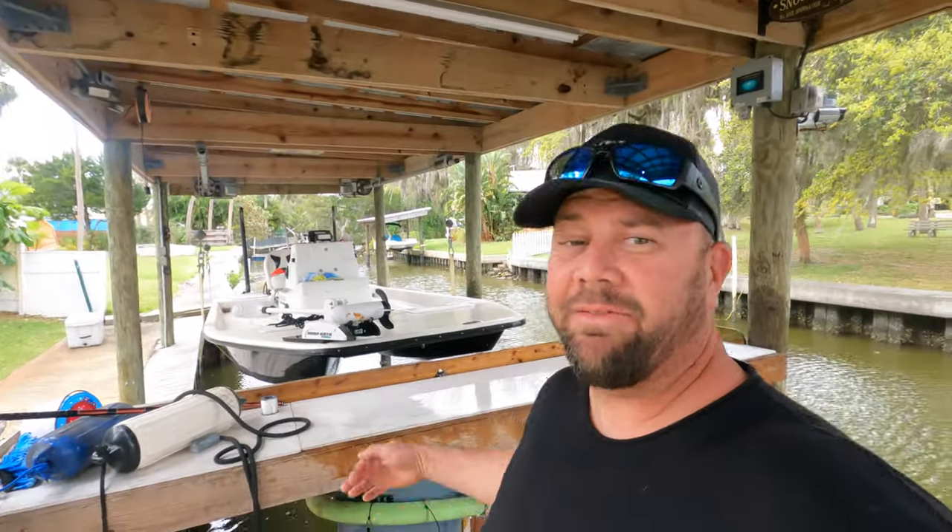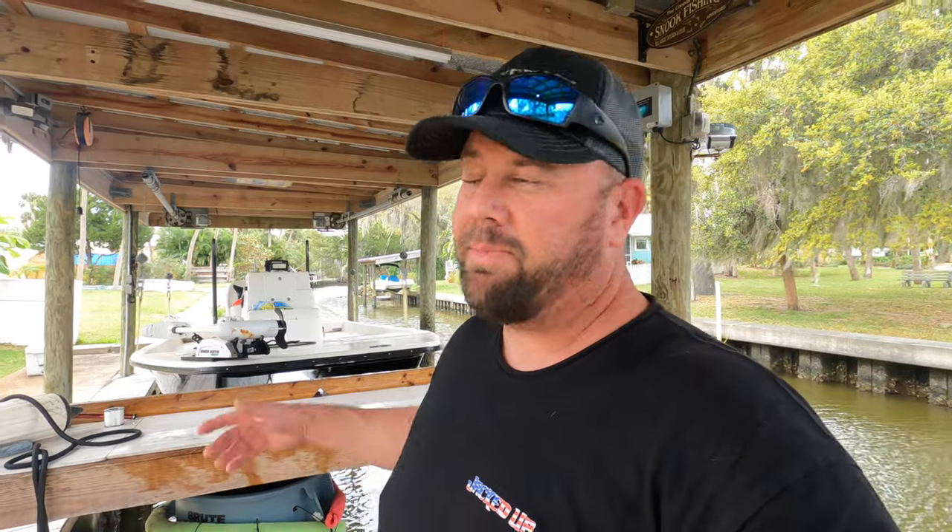All right guys, I'm at the fillet table. I already filleted the fish but accidentally erased the footage, so I don't have it — it's just like any other fish, you fillet them. There was 35 to 40 of them so there's a bunch. It's a bummer I lost that footage, but oh well. Now I want to show you exactly what we're using — the rods and some of the baits and jigs.